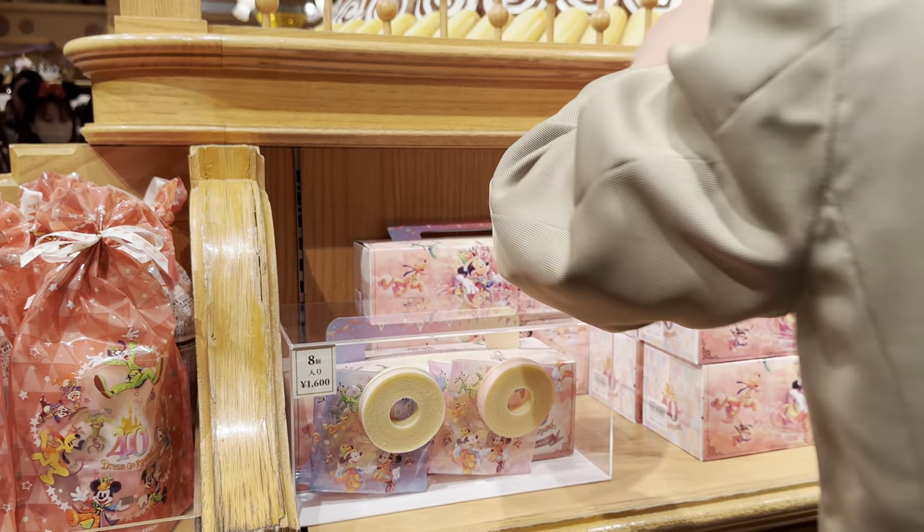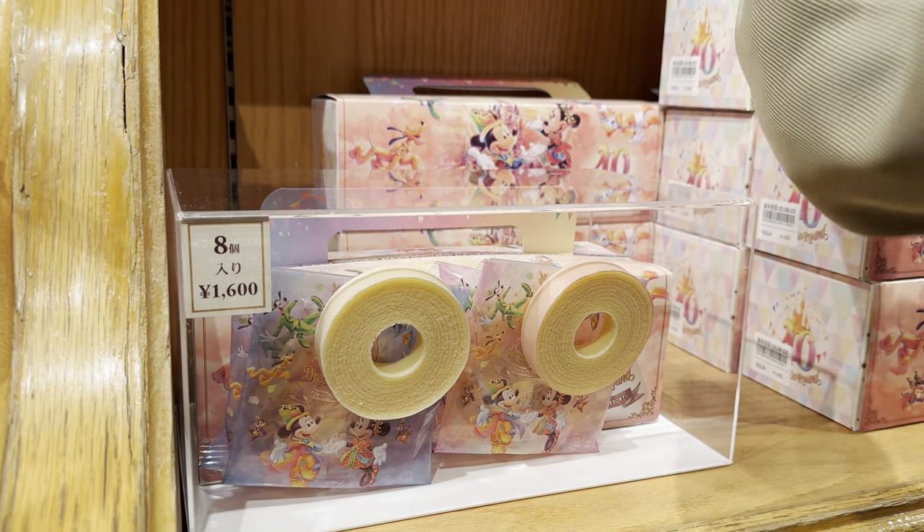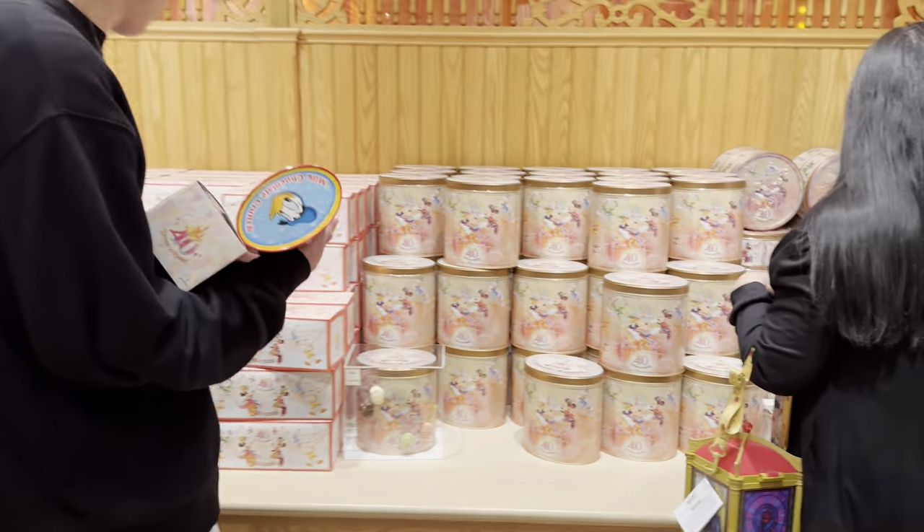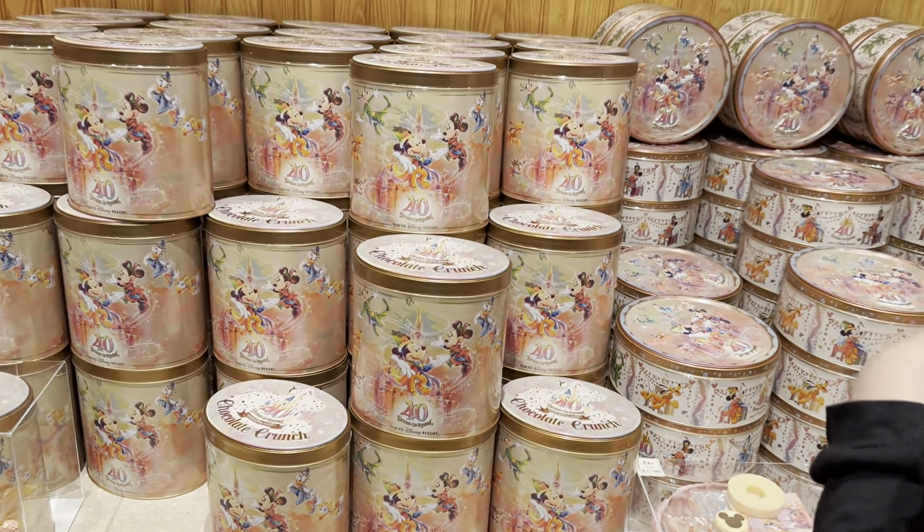These are roll cakes — slices of roll cakes. Eight pieces for 1,600 yen. That's why the Japanese love to package stuff — they are a little too crazy about it actually. A little too much packaging for me.